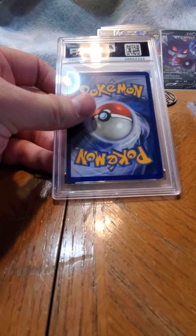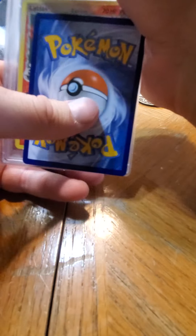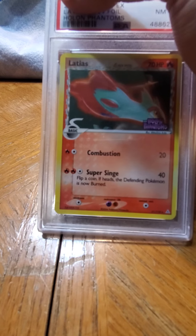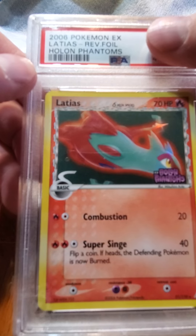Alright let's start with this one - it has a little bit of crimping and it looked like the corners are not the best. Centering isn't bad though. Let me slow roll this - okay, let's see here. We're going to find out together - ready set... this card is from 2006, Pokémon EX Lattice Reverse.